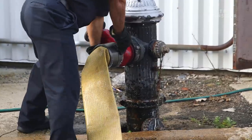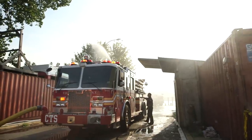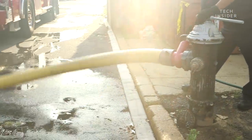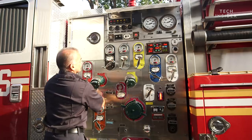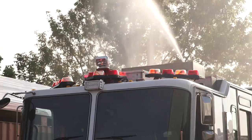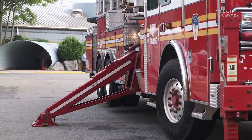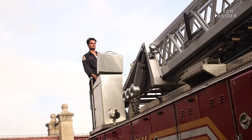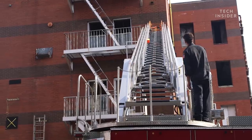A driver's job doesn't end when they arrive at the fire. Once there, the driver of the engine leads the charge for getting water onto the fire — attaching the hose to the fire hydrant to fill the pump in the truck, and doing calculations to make sure there's enough pressure in the hose line to spray out a strong stream of water. At the same time, the driver of a ladder truck raises and positions the ladder or bucket to reach high stories of the building, and if anyone is trapped in the front of the building, they help get those people out.